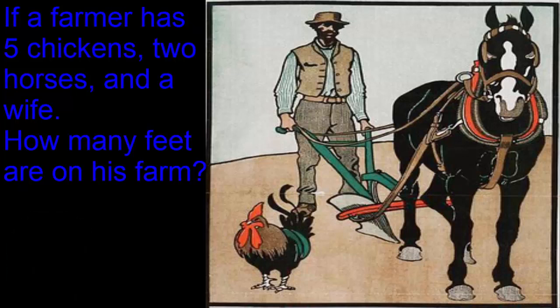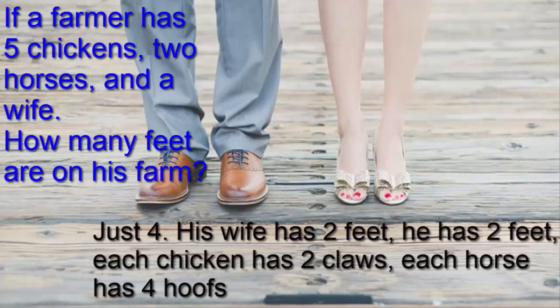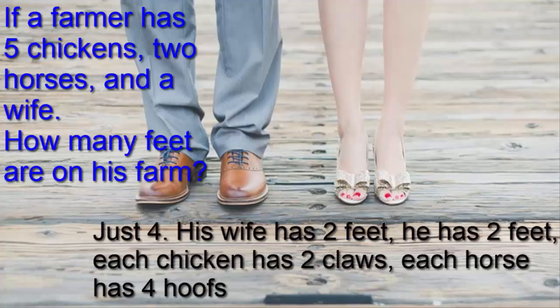Here we are with the answer. It is 4 feet. His wife has 2 feet, he has 2. Each chicken has 2 feet and each horse has 4 hooves.